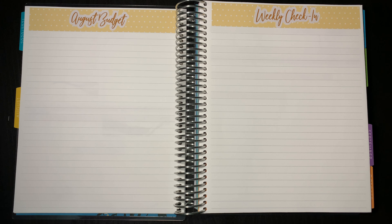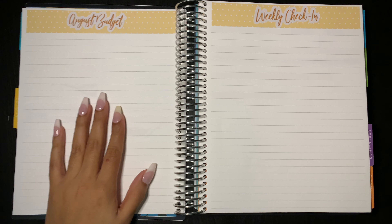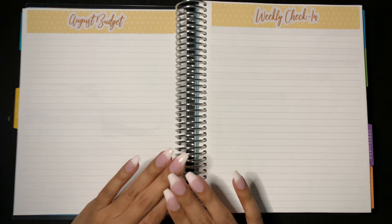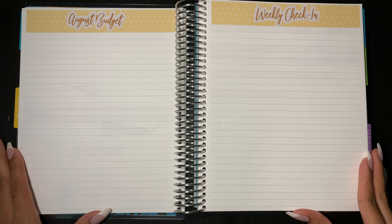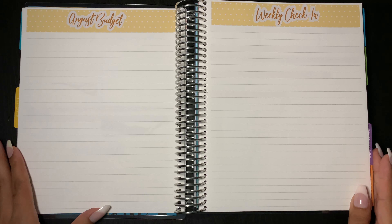Hello everybody and welcome back to this second video on my YouTube channel. For this video I just wanted to show you guys the layout of my August budget. If you want to see the setup of my entire 7x9 Erin Condren monthly planner that I'm using as a budget planner, then go ahead and click back to my previous video.